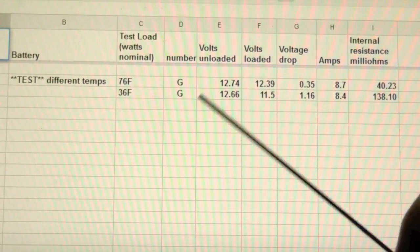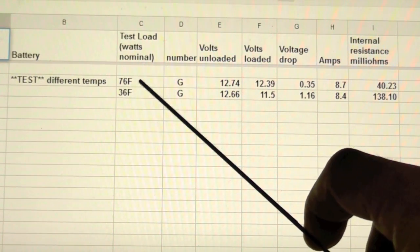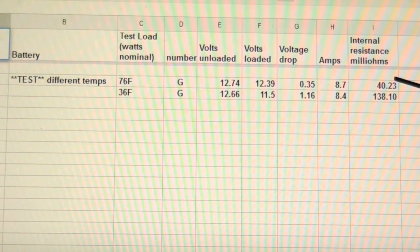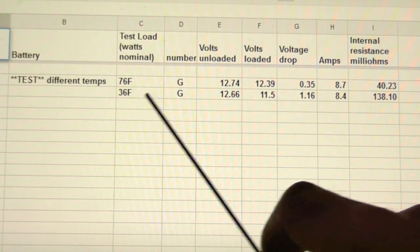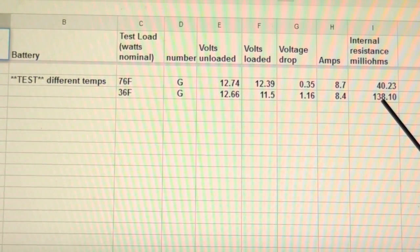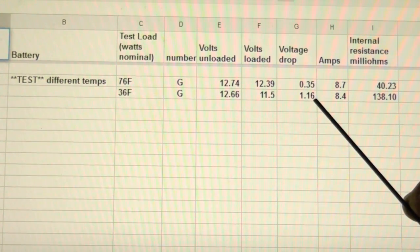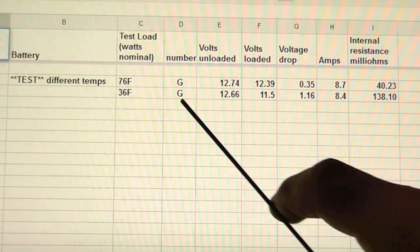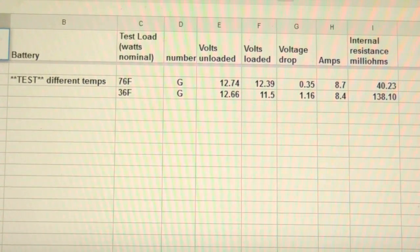Here's a test using the same battery at different temperatures. At room temperature — 76 degrees Fahrenheit — the internal resistance was 40 milliohms, which is perfectly respectable. The exact same battery taken out of the refrigerator at 36 degrees Fahrenheit had an internal resistance of 138 milliohms — nearly three and a half times higher. The voltage drop is quite large over a modest load at 36 degrees Fahrenheit. This is why your batteries don't respond the same when you fly in cold weather.